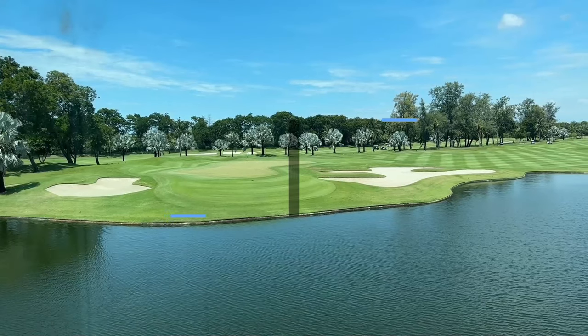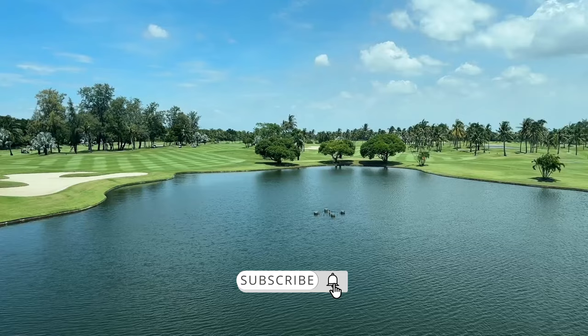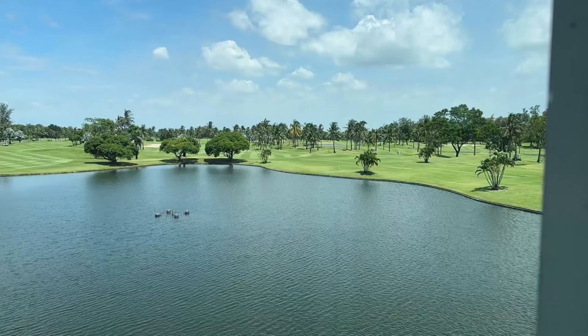Hello everyone, welcome back to another course vlog where I'm playing Thai Country Club in Bangkok. Every time I get to play in Bangkok, I am never disappointed. The conditions are always nice. Anytime I get a chance to play a new course, I am ready to go.